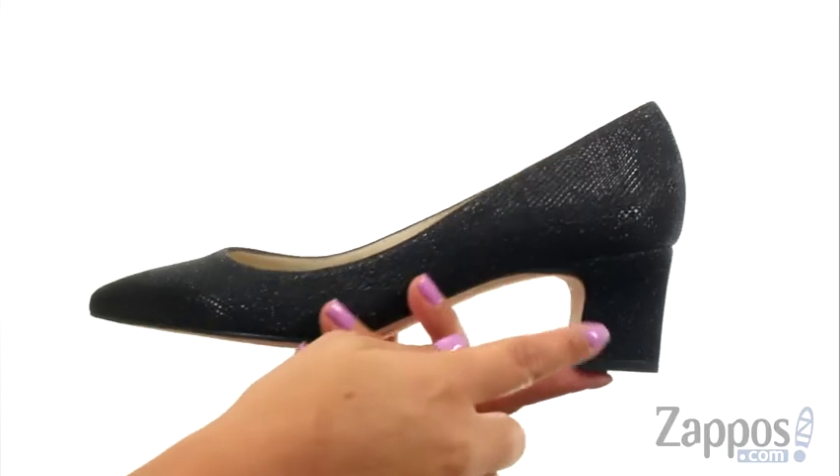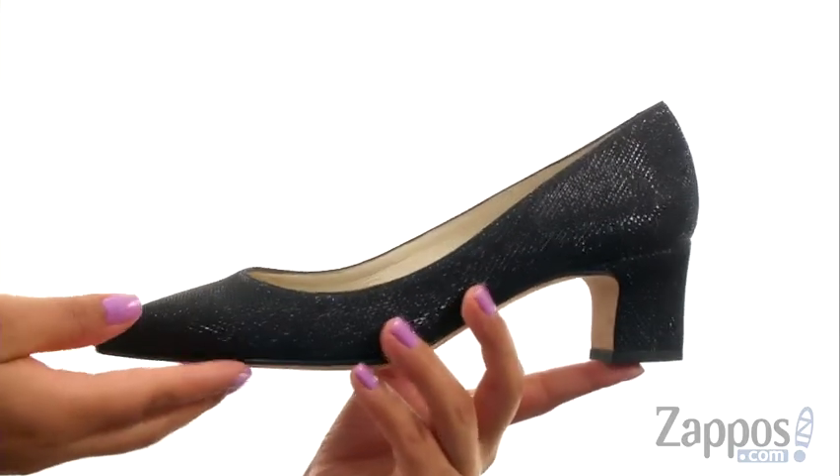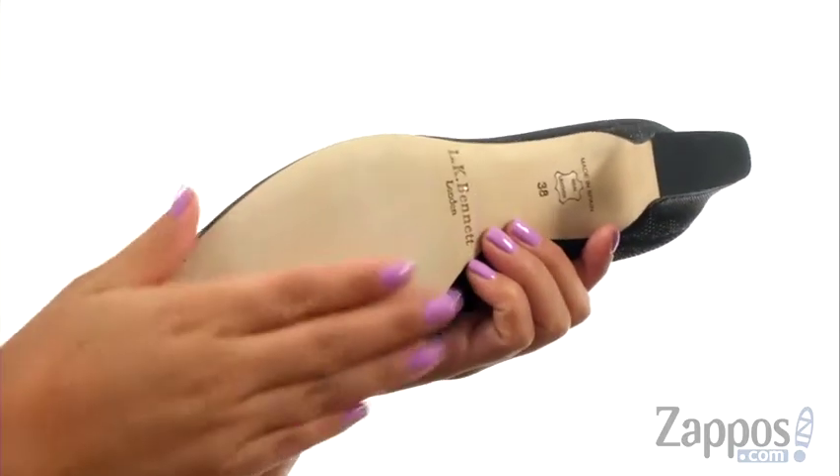They offer a wrapped block heel for an extra boost in height. At the bottom, there's a smooth leather outsole. Arrive fashionably late while wearing this beautiful and sophisticated pair from LK Bennett.